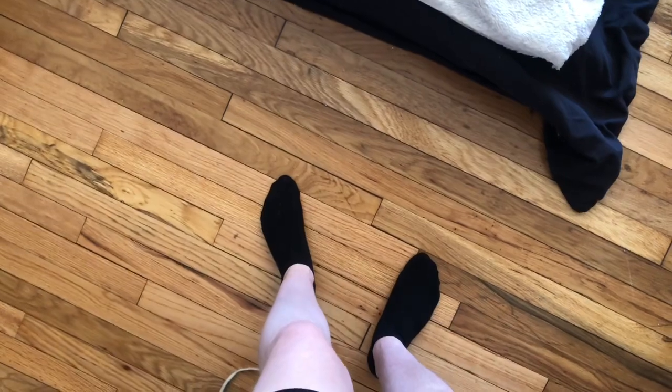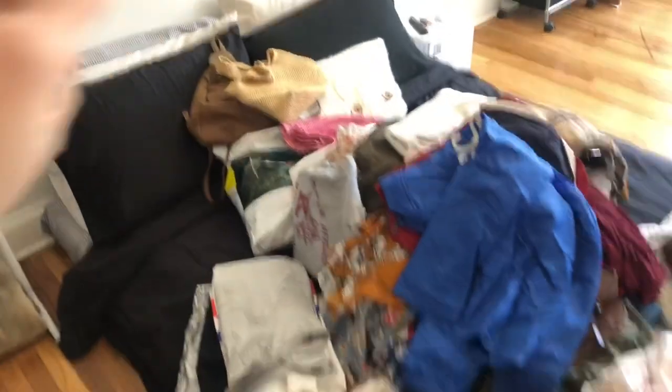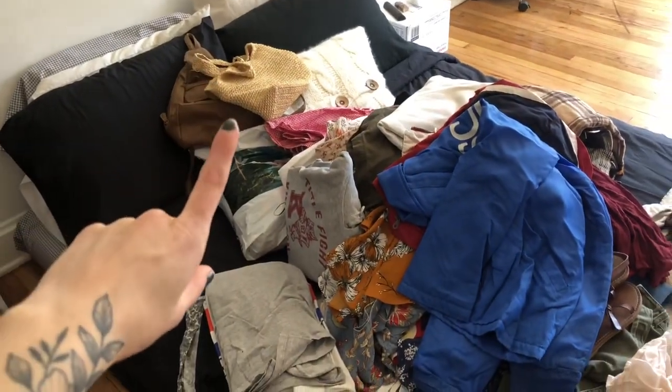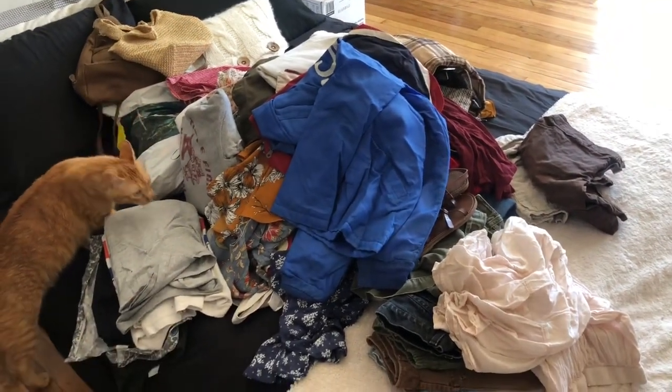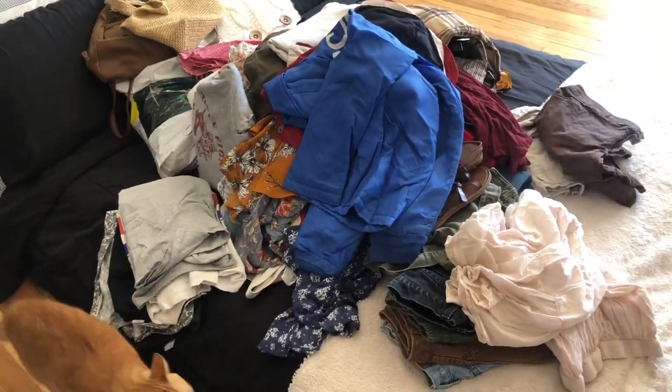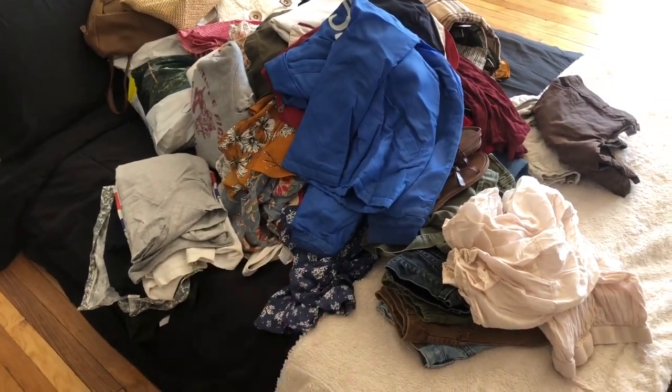I just wanted to show you guys what we're actually working with here. This is currently what I have to work with. I've got a few bags, I've got my bag of swimming suits, and then I've got some shoes — and more shoes over here. This is a lot. A lot of this too is Chris's, so I'm going to kind of leave him his own pile to go through later tonight. But most of these clothes are mine. We're just going to jump straight into this.